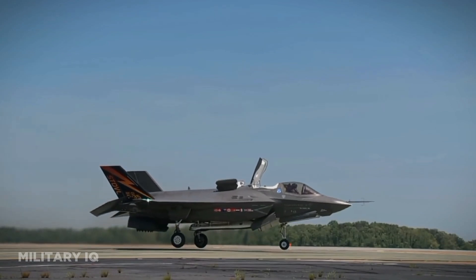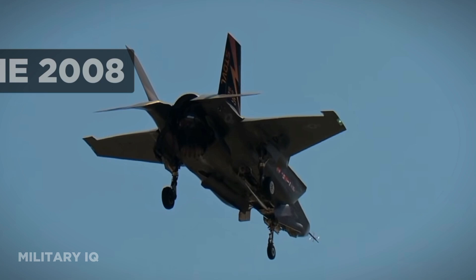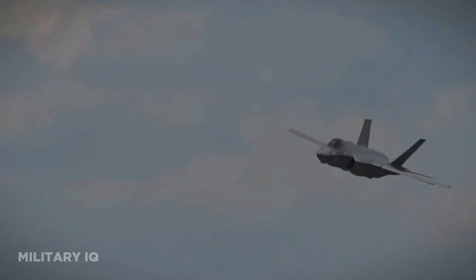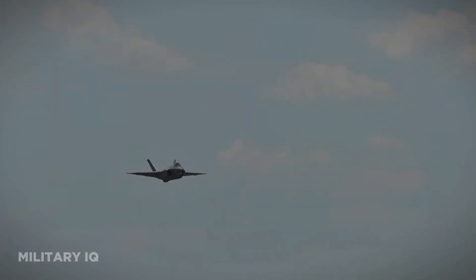The second variant, the F-35B, is tailored for the U.S. Marine Corps, with its inaugural flight occurring in June 2008. The third variant, the F-35C, is developed for the U.S. Navy and is optimized for carrier-based operations. It made its first flight in June 2010.